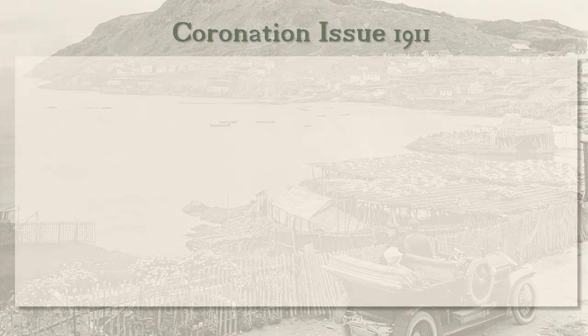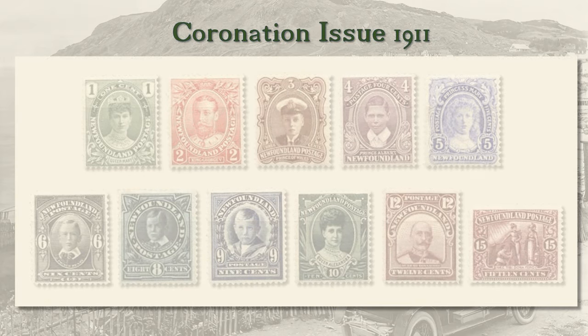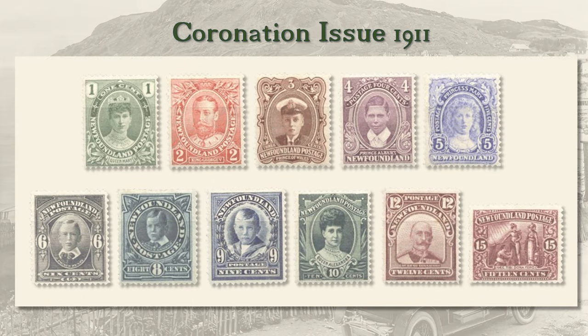The coronation of King George V was marked by the Newfoundland government with a remarkable set of 11 stamps featuring 10 members of the Royal Family and the Seal of Newfoundland. This is the only set we are going to show in its entirety because its production was split between two companies. The 1 to 5 cent and 10 cent were the work of Delarue, and the 6, 8, 9, 12 and 15 cent were engraved by McDonald and Sons.